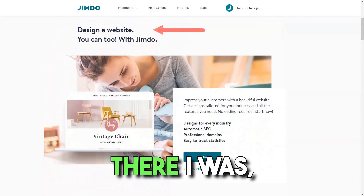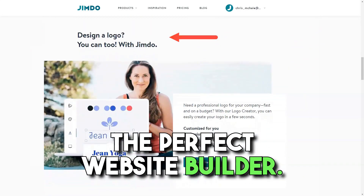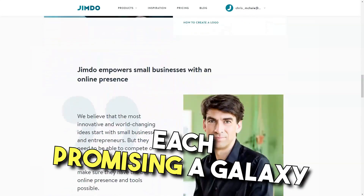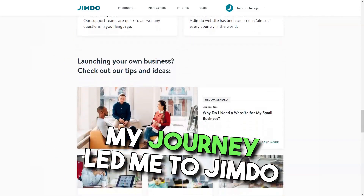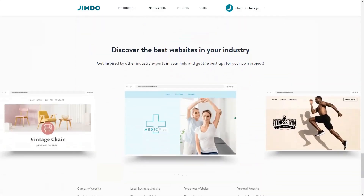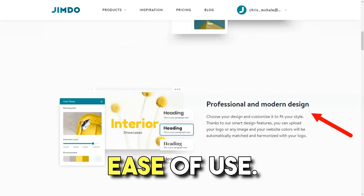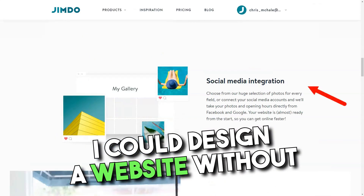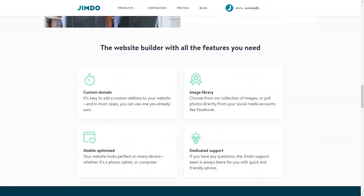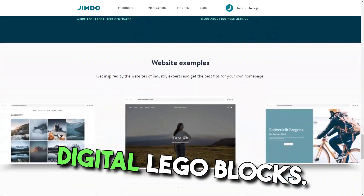Jimdo. There I was, knee-deep in my quest to find the perfect website builder. The choices seemed endless, each promising a galaxy of features. But as fate would have it, my journey led me to Jimdo — and boy, was I in for a treat. From the get-go, I was hooked. I'm no tech wizard, so the first thing that caught my attention was the ease of use. Jimdo's intuitive interface felt like it was crafted just for me — I could design a website without even a hint of coding. The drag-and-drop feature? A dream. Adding and tweaking elements felt like playing with digital Lego blocks.